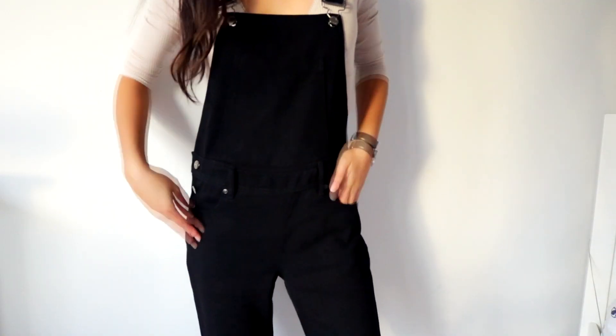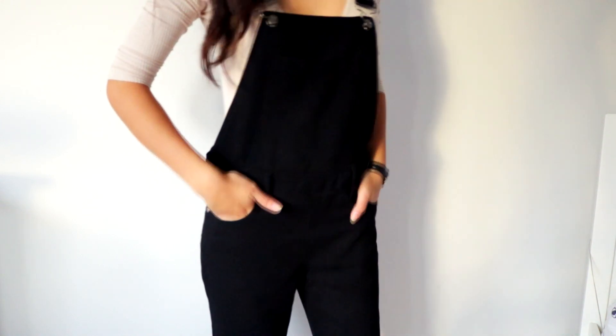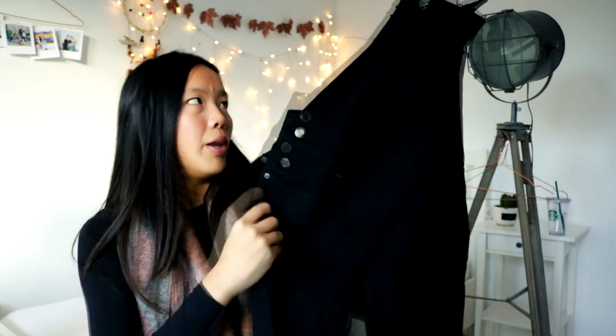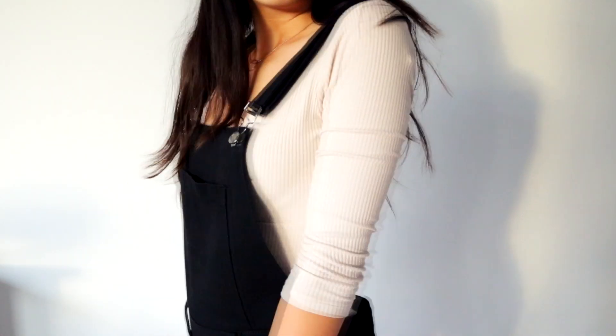The last thing I ordered at Boohoo are these denim dungarees. I think they look so cool — I've wanted dungarees for a while so I finally ordered them. This one is in black, size 36, and it was like 25 euros with the 40% off. It goes perfectly with anything — a cute sweater or a cute top. I absolutely love these denim dungarees.